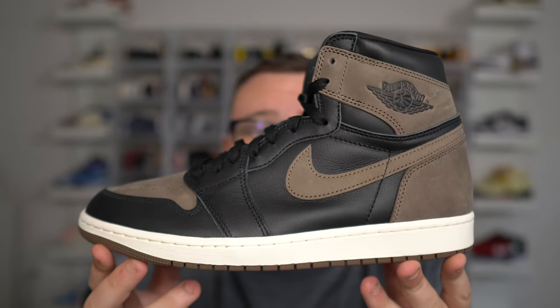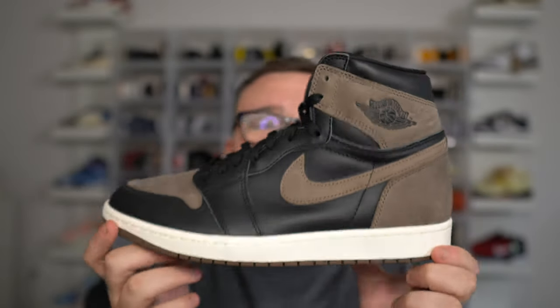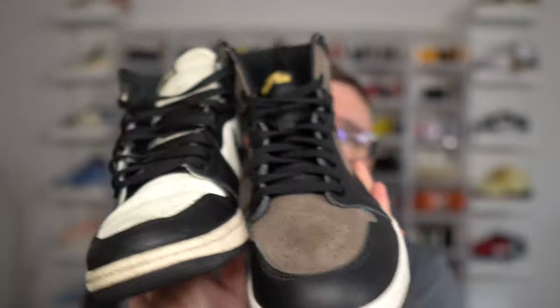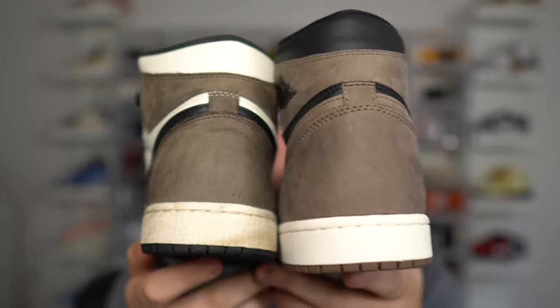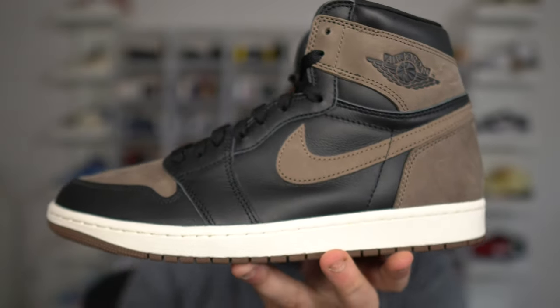I expect these to sell out, but I'm not expecting resale to be that crazy high. I think you guys have a good chance of actually copping these — unlike the mochas. I know these are going to get big comparisons, so let's do it. How's the brown? It is a little off — slightly — compared to the mocha. But I do like this brown a lot.